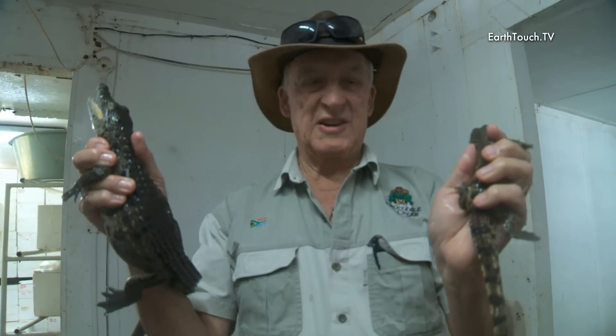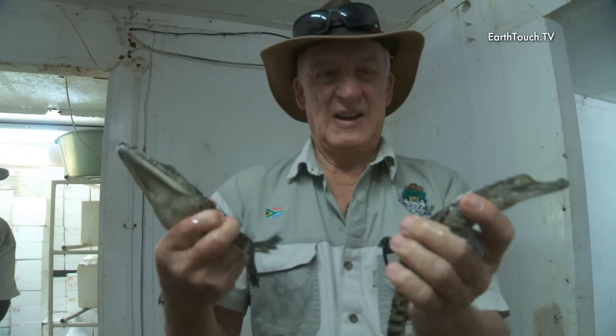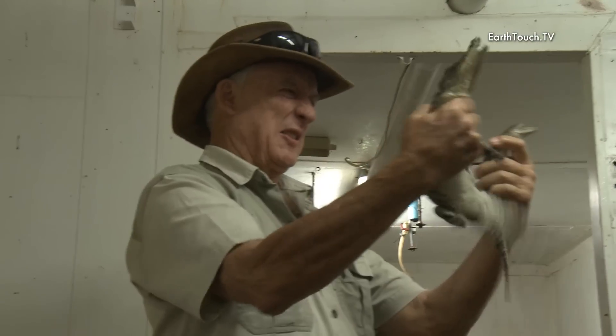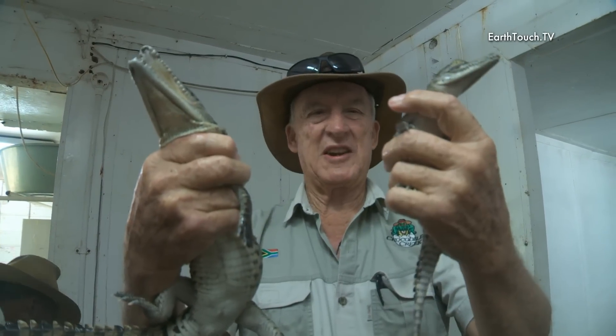There are two crocodiles that are the same age — they were all born between January and February this year. Look at the difference in size. This is why later on we start grading them: we'll keep the bigger ones in one pond and the smaller ones in another pond.